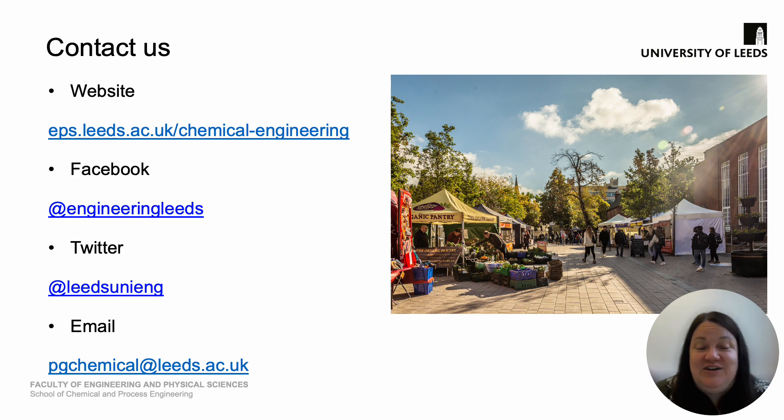If there is more that you'd like to know about, please do get in contact. You can have a look at our website at eps.leeds.ac.uk/chemical-engineering. There's also information available through Facebook and Twitter, and our email account PGchemical@leeds.ac.uk will go through to our admissions officer. Please get in contact if you've got any questions — we look forward to meeting you.